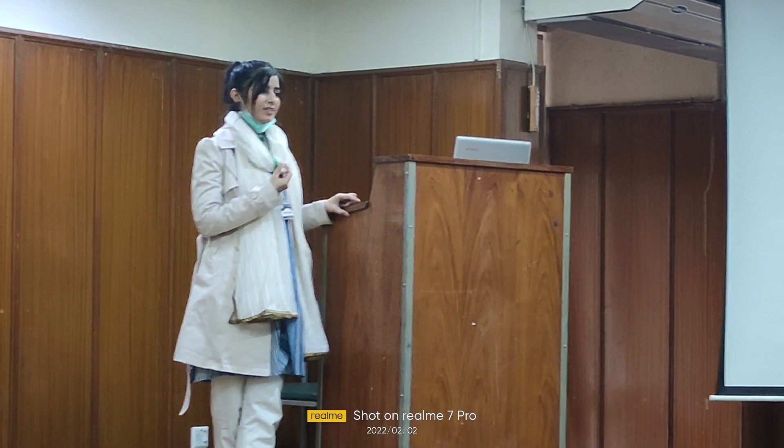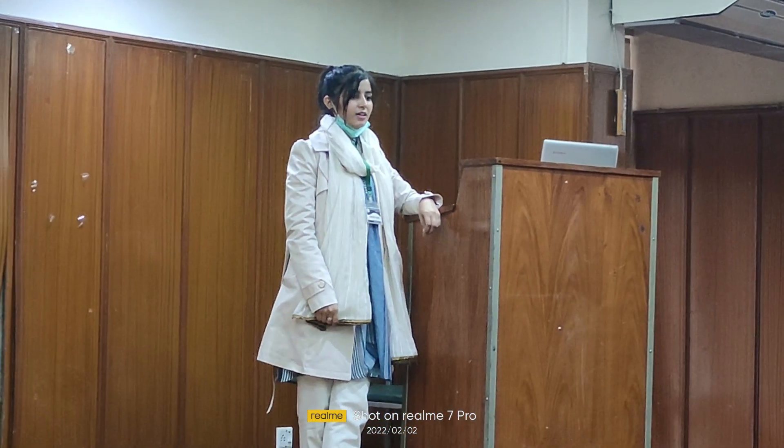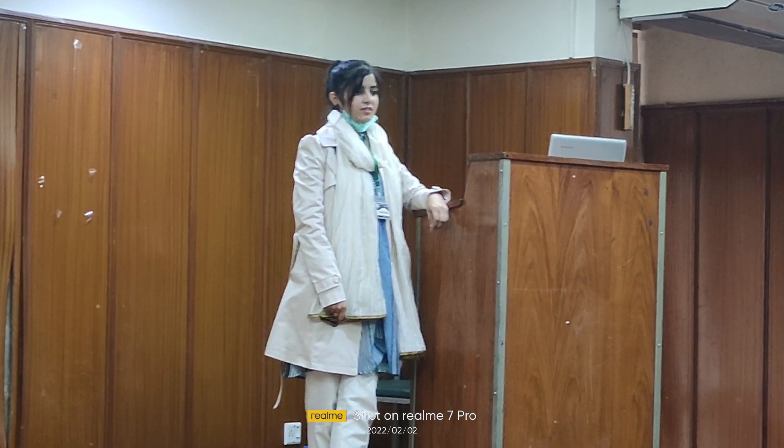I am Nidha Tariq and I recently did my graduation in Medical Lab Technology from Rawalpindi Medical University. This is my first job at B&B and I am working as project coordinator here.